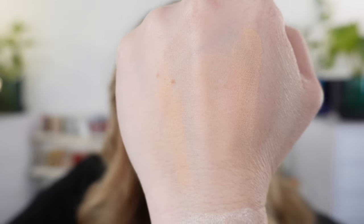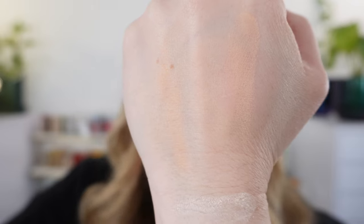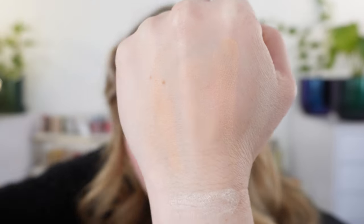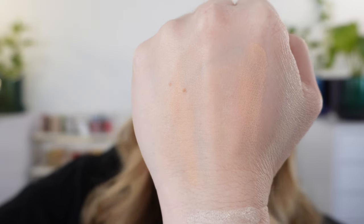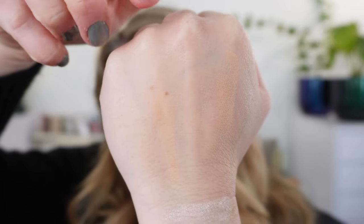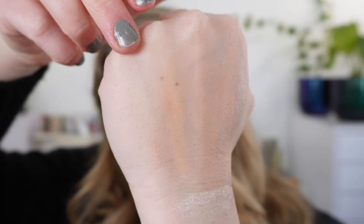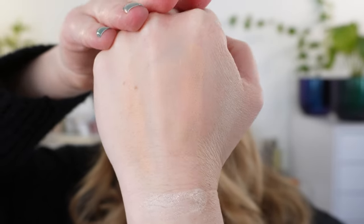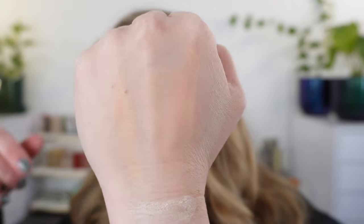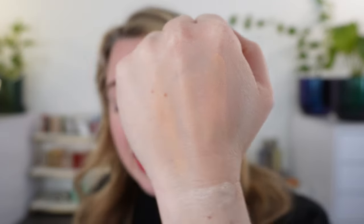One more time with these swatches: we have the Silky Blur Setting Powder in Natural Beige, then the Skin Reflect Setting Powders in number 001 Translucent Glow and number 002 Translucent Pink. You can see they all give a bit of blur. The Translucent Glow and Translucent Pink are satin, whereas the Natural Beige is a soft matte — but again, not a flat matte, so you still get subtle radiance. And no shimmer in any of these.